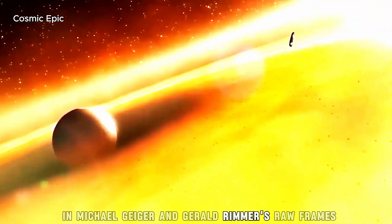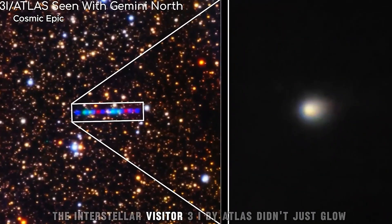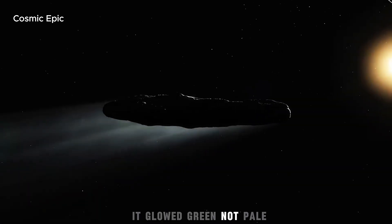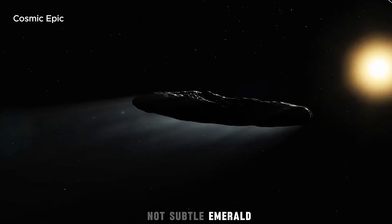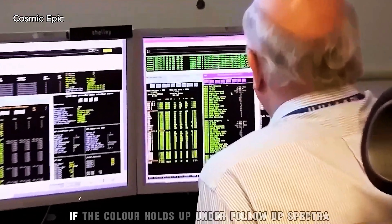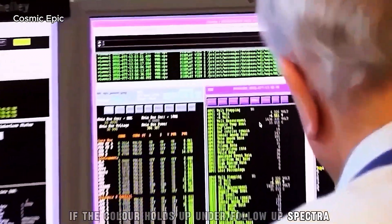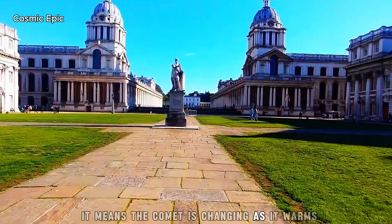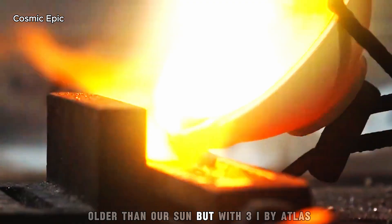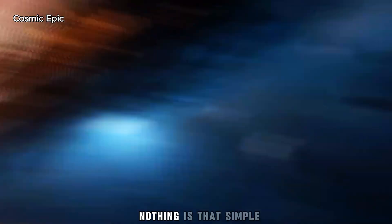In Michael Jäger and Gerald Riemann's raw frames, the interstellar visitor 3I/Atlas didn't just glow — it glowed bright. Not pale, not subtle: emerald, like a neon sign switched on during the darkest moment of the eclipse. If the colour holds up under follow-up spectra, it means the comet is changing as it warms, releasing hidden chemistry from a core older than our Sun. But with 3I/Atlas, nothing is that simple.